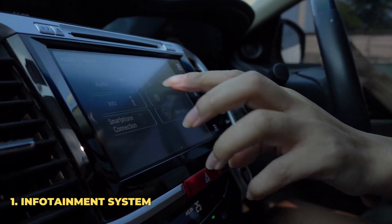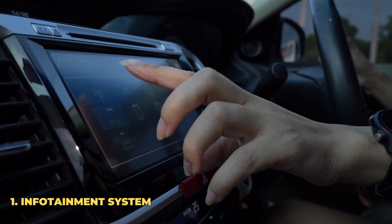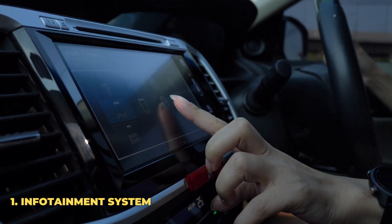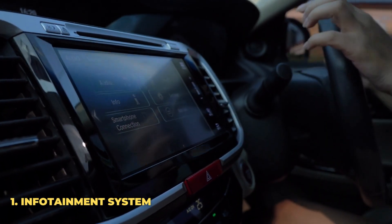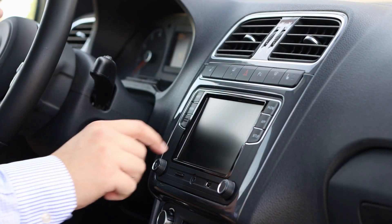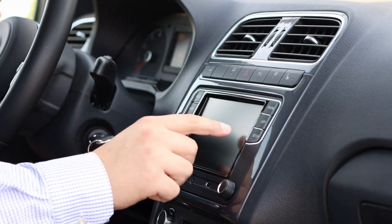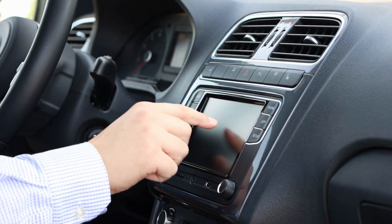Number 1: Infotainment System. Turning your boring old car radio into a widescreen touch control tablet is easy. All you have to do is remove your old car radio system and install the new radio with the attached screen. These screens give you much more information and allow you to access various settings much more easily. These amazing devices can also replace many of the other devices in your car,